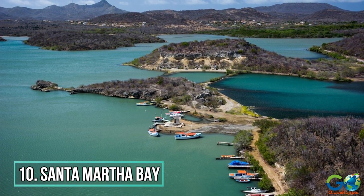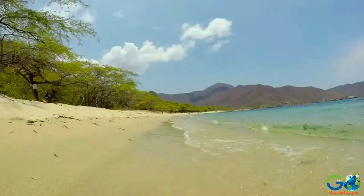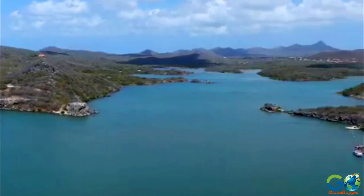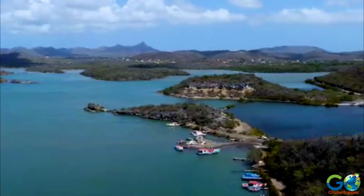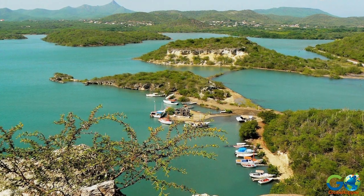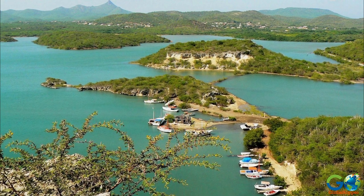Savour the views of Santa Martha Bay. Near the village of Soto, visitors can enjoy the tranquility of Santa Martha Bay. For travellers wishing to get a good look at this portion of the island, the lookout point located here comes highly recommended. Islands, inlets, and rolling hills are lush with greenery and surrounded by turquoise water.